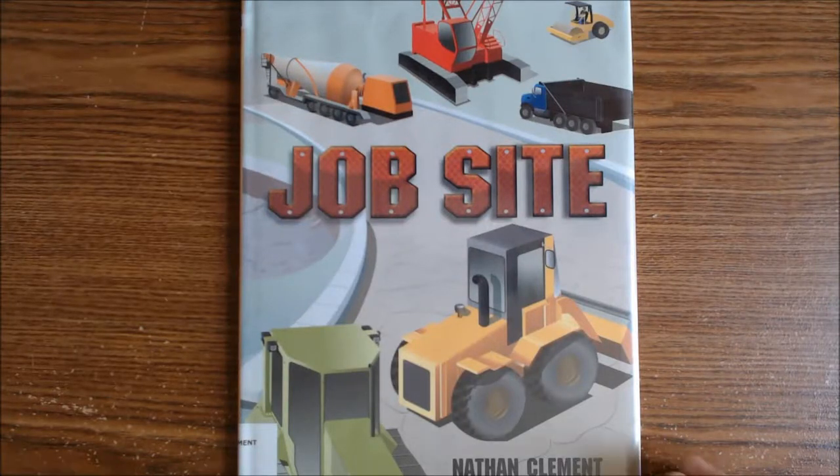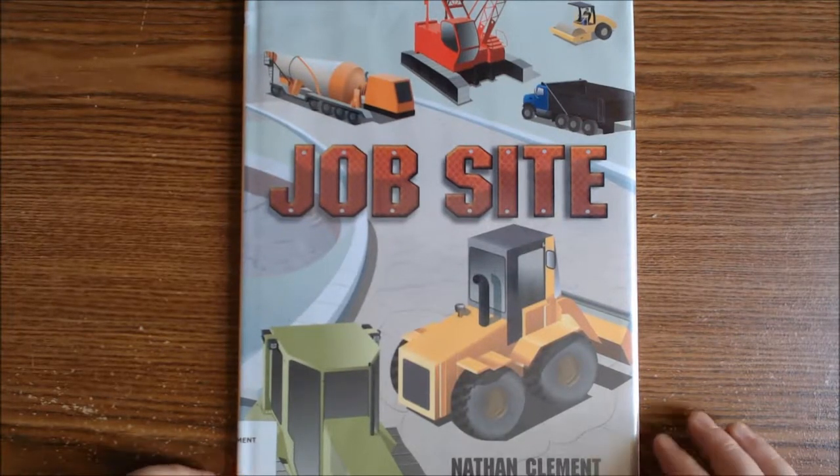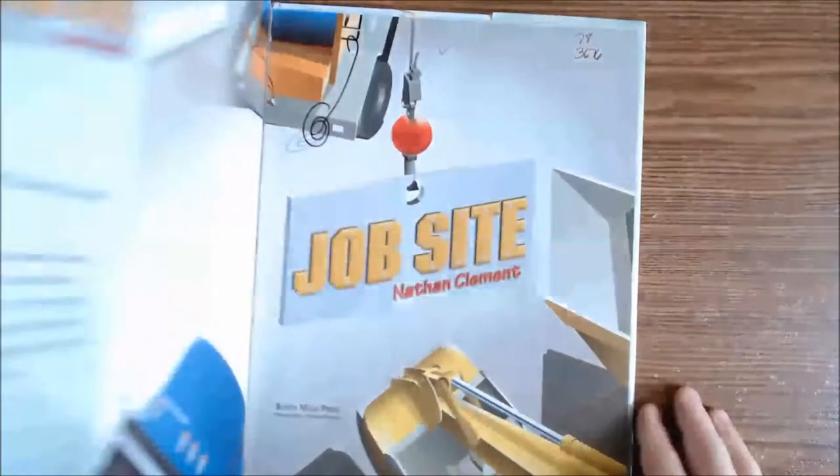Hello everyone! Here's a book called Job Site by Nathan Clement. Let's take a look.